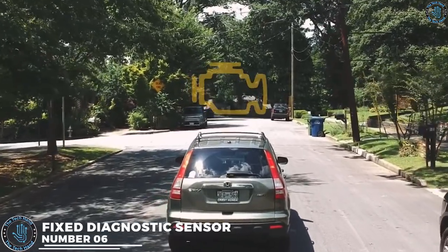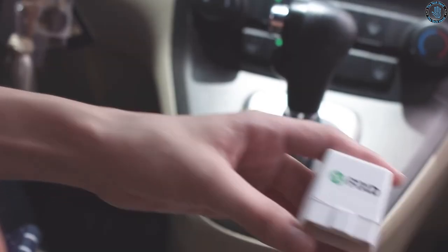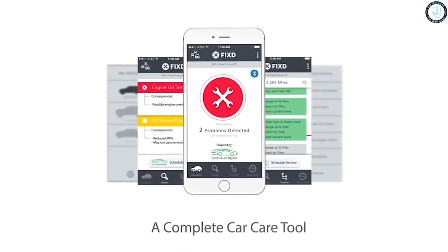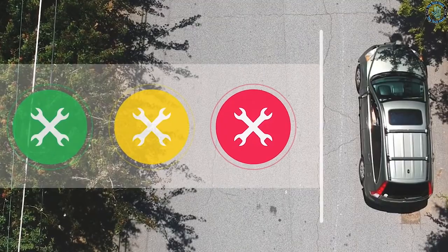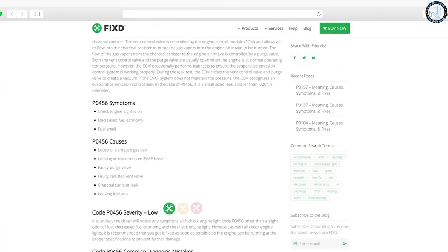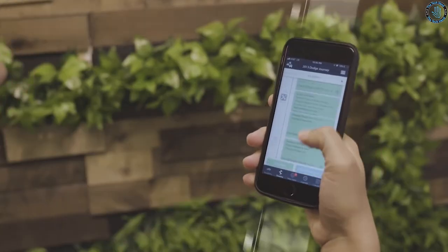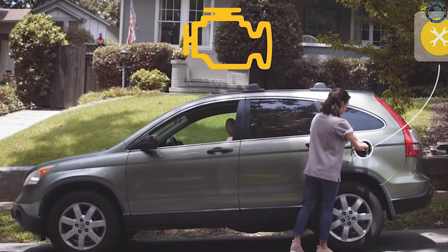Number 6. A fixed diagnostic sensor is a type of sensor that is permanently installed in a machine, vehicle, or other equipment to monitor its performance and detect any faults or malfunctions. The sensor continuously collects data on parameters such as temperature, pressure, vibration, and other relevant variables. This data is analyzed to identify patterns or anomalies that could indicate a potential issue, allowing maintenance personnel to identify the root cause and take corrective action before equipment failure or downtime occurs.